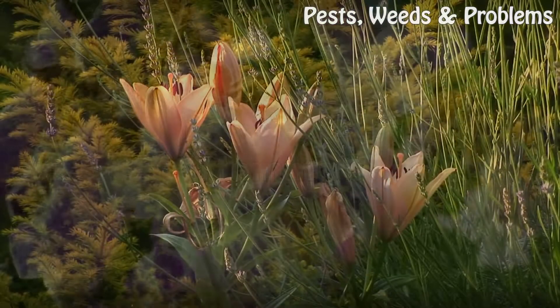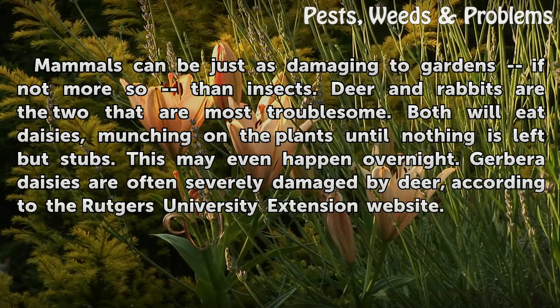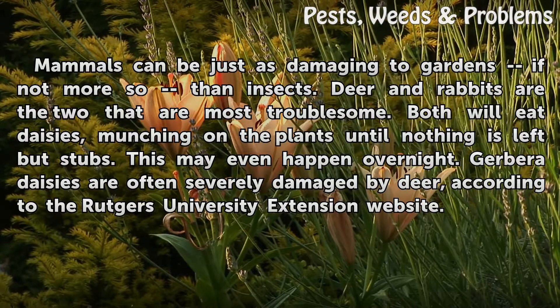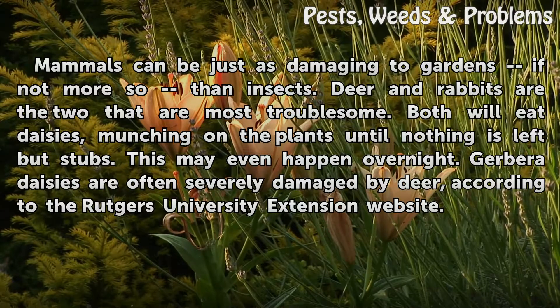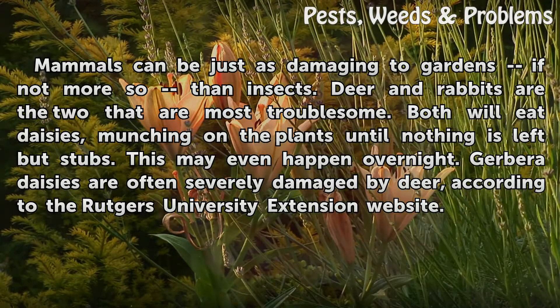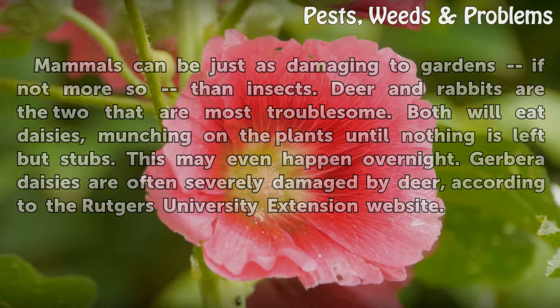Mammals can be just as damaging to gardens, if not more so, than insects. Deer and rabbits are the two that are most troublesome. Both will eat daisies, munching on the plants until nothing is left but stubs — this may even happen overnight. Gerbera daisies are often severely damaged by deer, according to the Rutgers University Extension website.